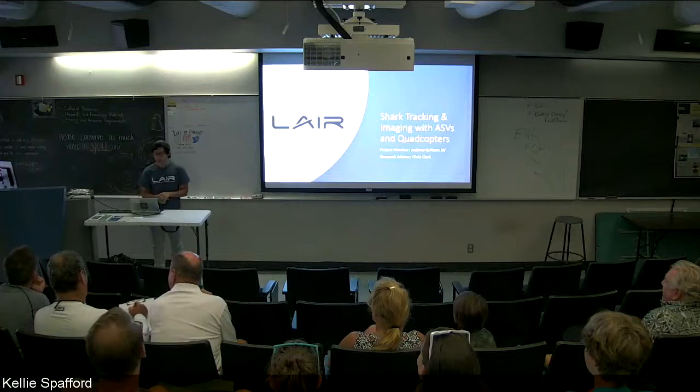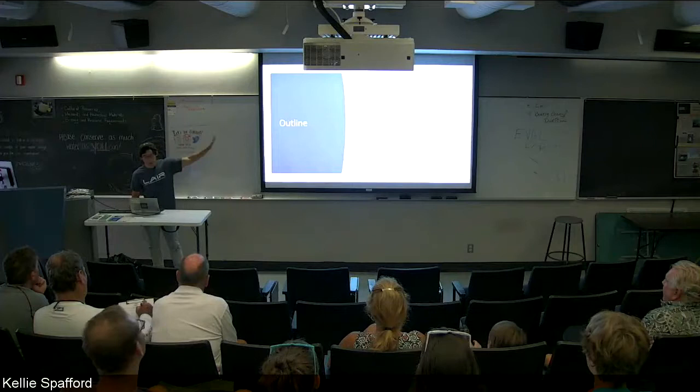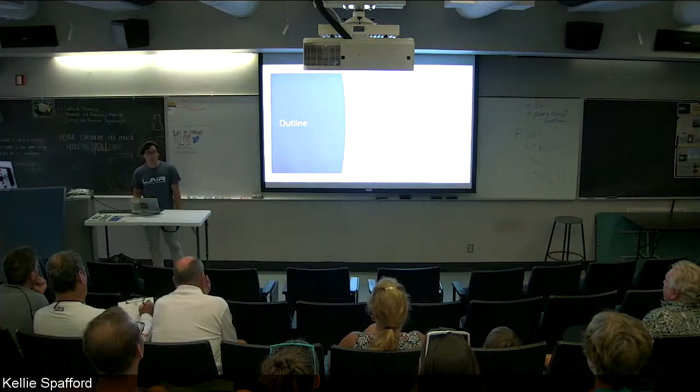Thank you for coming to my Saturday at the Lab presentation. Today I will be talking about shark tracking and imaging with ASVs and quadcopters. We'll talk about this outline and figure out what this presentation will be all about. We're going to start with some personal background of mine and why I'm interested in robotics and how that relates to my research.